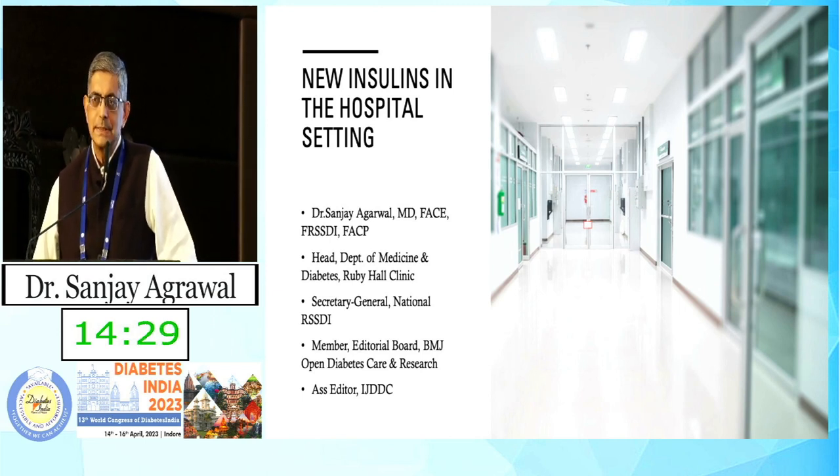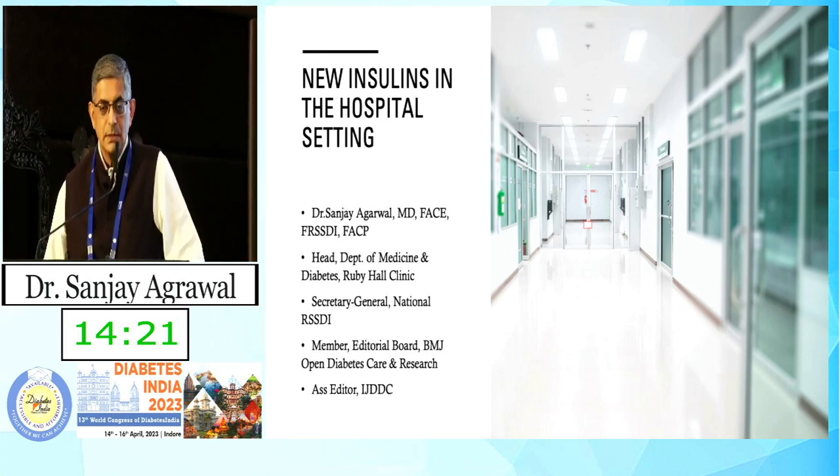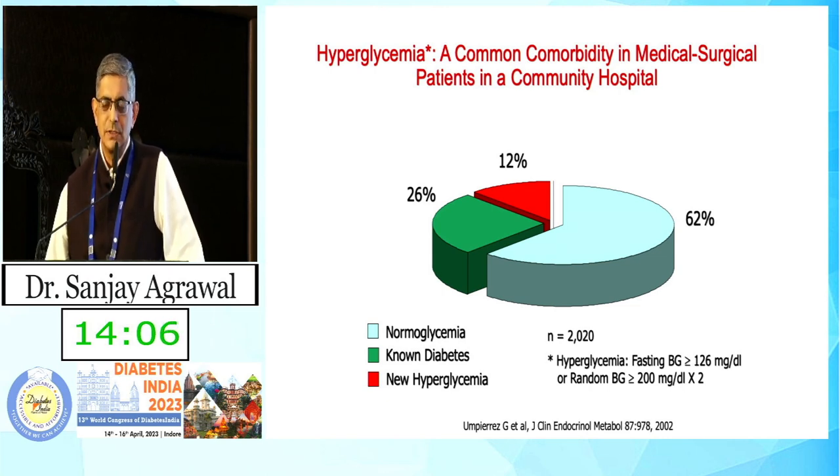The question is which insulin should we use and is there an advantage of using newer insulins in the hospital environment? This is data by Dr. Umpiraz: they randomly looked at patients who came to the hospital and how many were newly detected. They found, surprisingly, that almost 12% of patients who came into the hospital did not know they had diabetes.